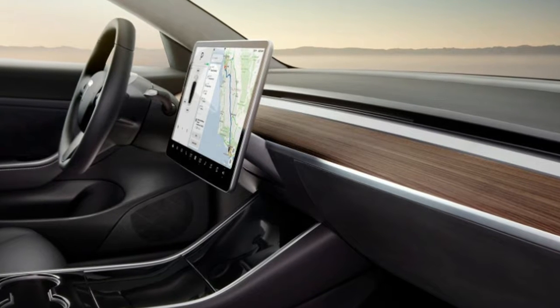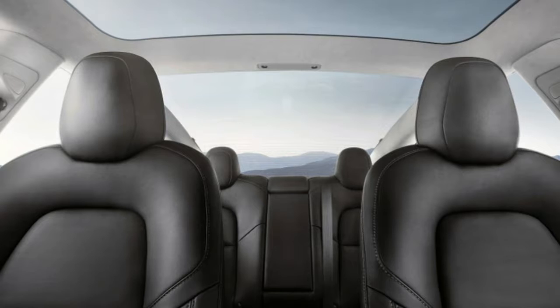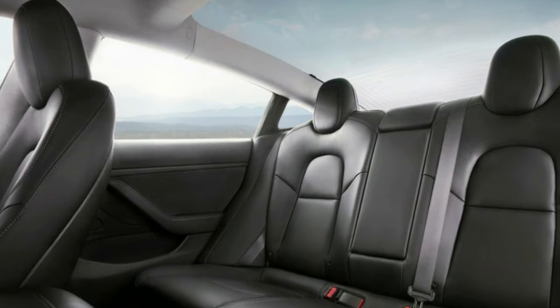The color options that will still be available are solid black, midnight silver metallic, deep blue metallic, pearl white multi-coat, and red multi-coat.